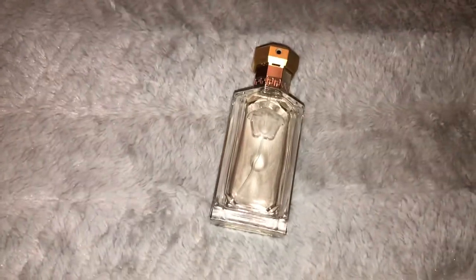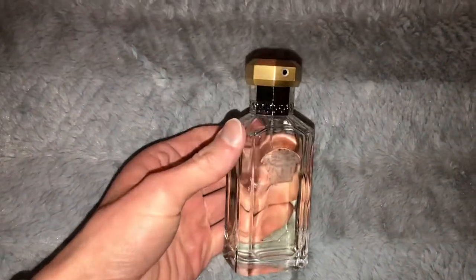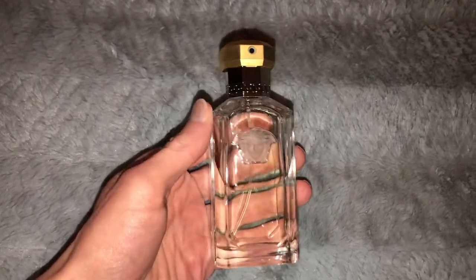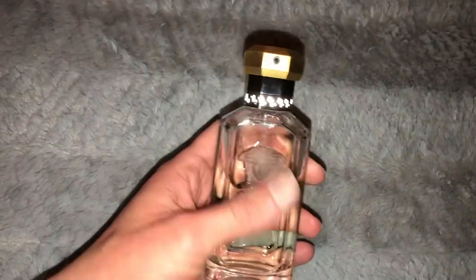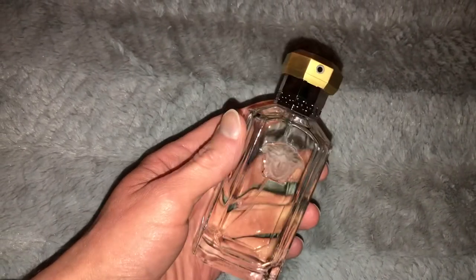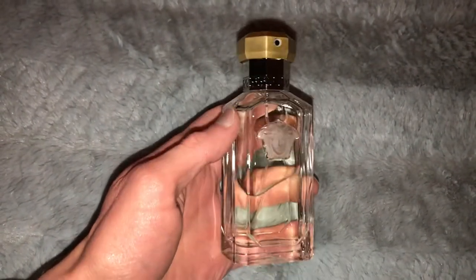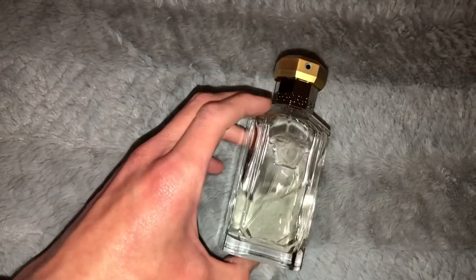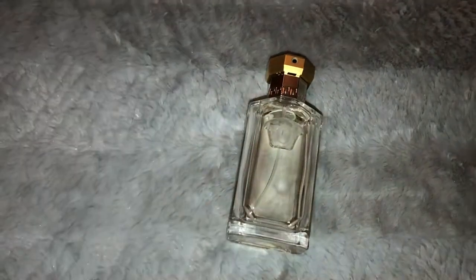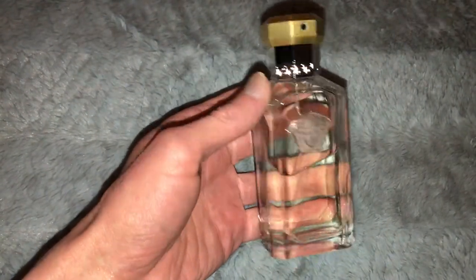I wanted to take a few moments and show some new things I picked up, starting with this cologne. This is Versace The Dreamer — I got it from TJ Maxx, or maybe Marshall's. You can sometimes find decent colognes at TJ Maxx or Marshall's, though you might have to dig. They have some cheap stuff too, and you tend to get what you pay for. There are a few colognes that aren't super expensive but are really good and can hold their own.